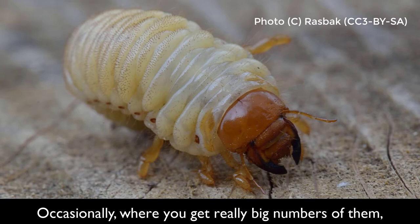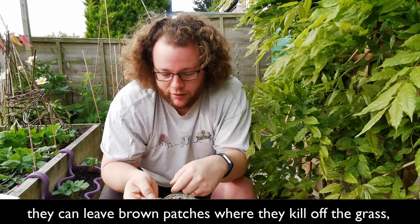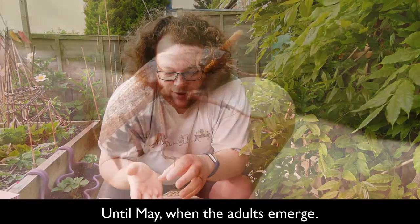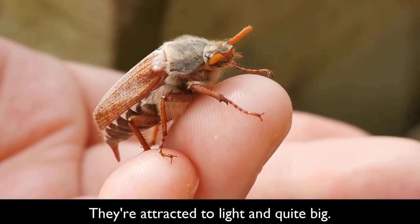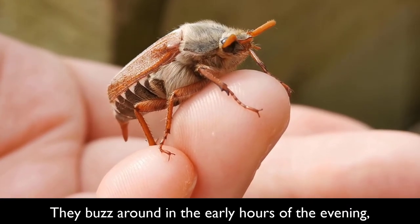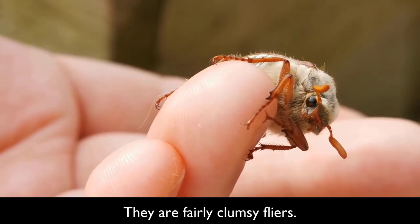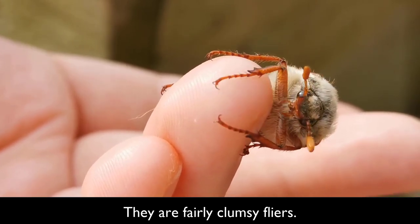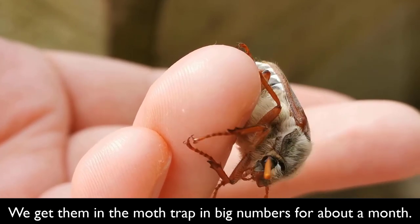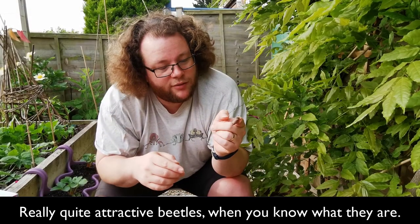Occasionally, where you get really big numbers of these guys, they can leave brown patches in your lawn when they kill off the grass, but generally you don't know they're there until May, when they come out and are attracted to light. They're quite big — this one is about an inch long — and they buzz around in the early hours of the evening just as it starts to get dusky. You get them hanging on windows as they fly into things, because they are fairly clumsy flyers and just randomly bump into stuff. We get them in the moth trap in quite big numbers for about a month; they'll mostly be gone by June. Really quite attractive beetles when you know what they are.